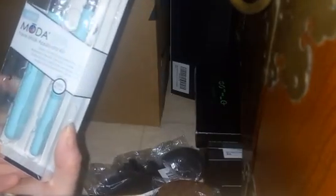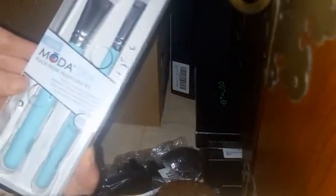Modus Spa face mask applicator kit. I don't know about that — I'll keep it maybe. I don't think I have one of those.